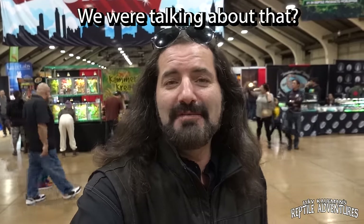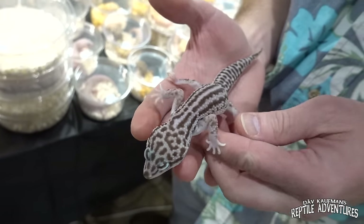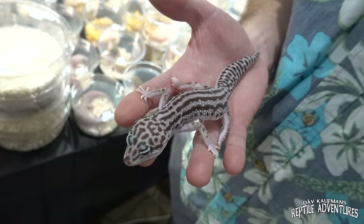Speaking of funky leopard geckos — Steve Sykes, one of the top breeders of leopard geckos in the world — when you breed that many leopard geckos you're sure to get something funky. Steve Sykes, always good to see you. You are the leopard gecko king. You have one of the weirdest geckos at this expo — I haven't seen this yet, show us what you got. In 2022 we hatched a super snow, which is nothing too abnormal, but this gecko certainly has something very special and unique about it. I've never seen any other gecko like this.